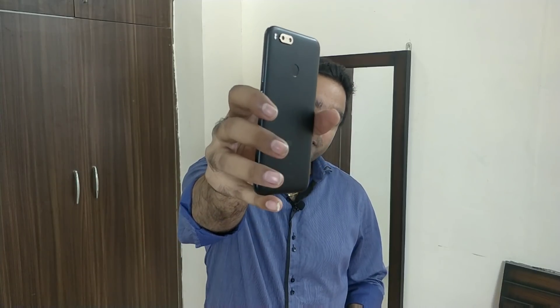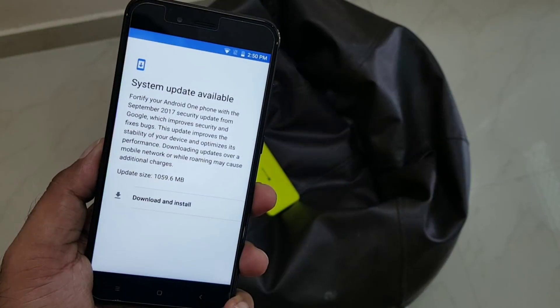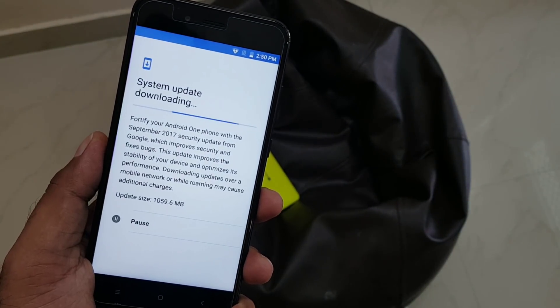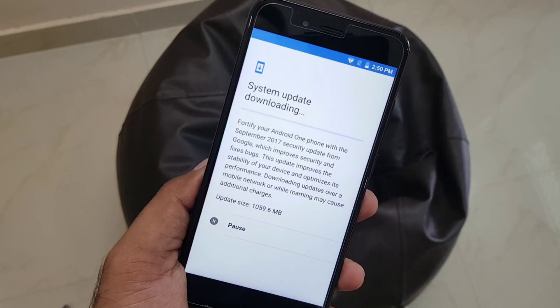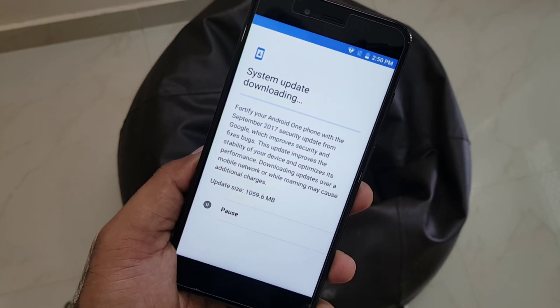Hi guys, welcome back. This is a quick update video for the Xiaomi Mi A1 user. Since this is a new Android One device after a long time, the importance of using Android One is that you get faster security updates and many bug fixes. This is just the usual security update that Google sends each month.